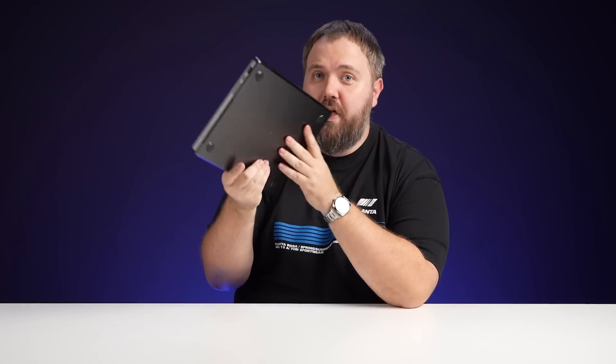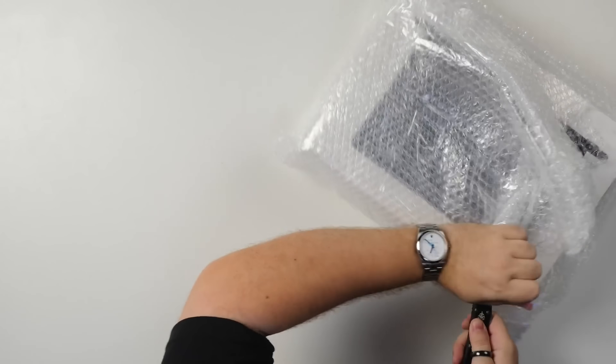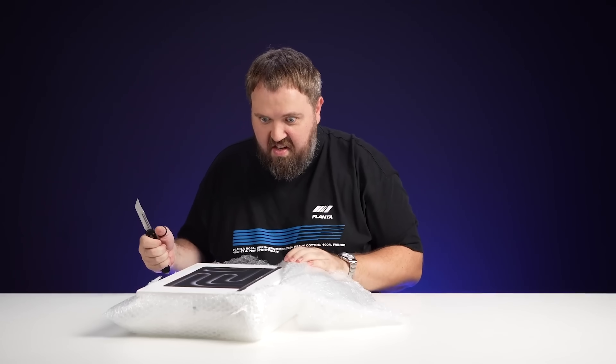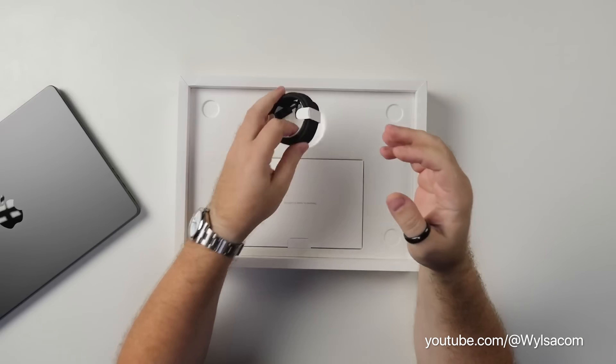The box also suggests that Space Black will be a color option for this presumed base model M4 MacBook Pro. Last year Space Black was only available for models with the M3 Pro or M3 Max chip — not the standard M3. You can check out the video on YouTube for yourself if you want to see more. It's in Russian, but it's good to wait a little and let things settle.